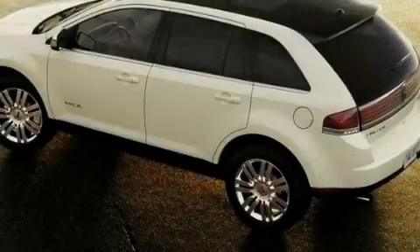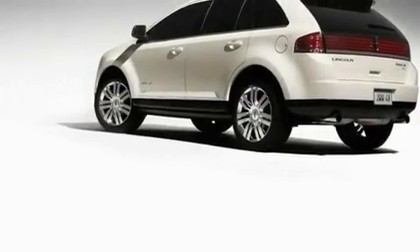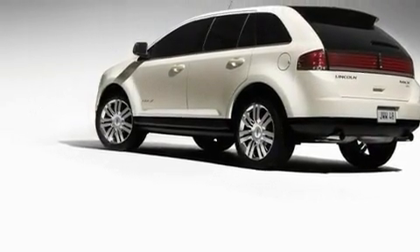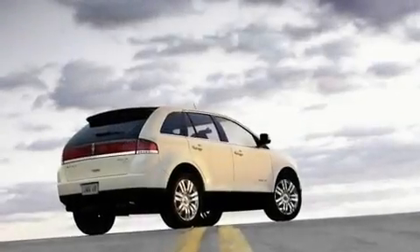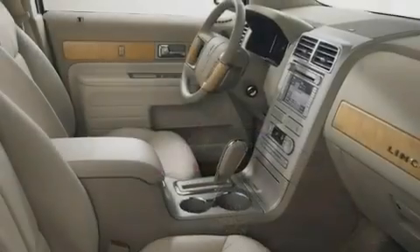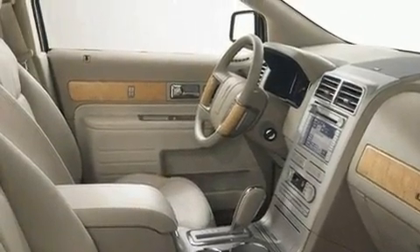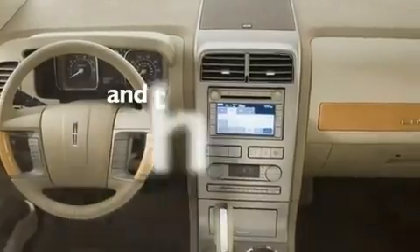Its top features include memory settings for the driver's seat positions, so you can recall your favorite position with the push of one button, a power passenger seat, cruise control, a premium sound system, a leather-wrapped steering wheel, 18-inch alloy wheels, fog lamps, traction control, air conditioning with automatic climate control, and this vehicle has less than 52,000 miles.